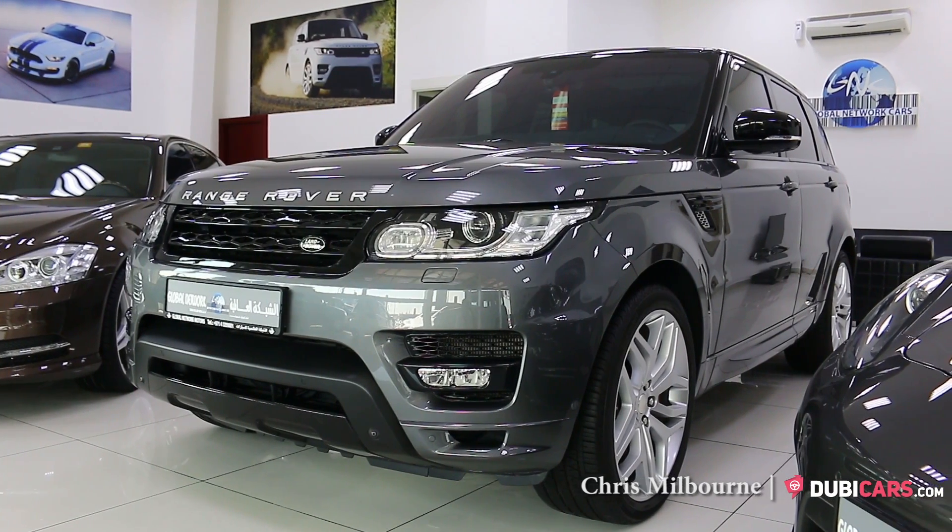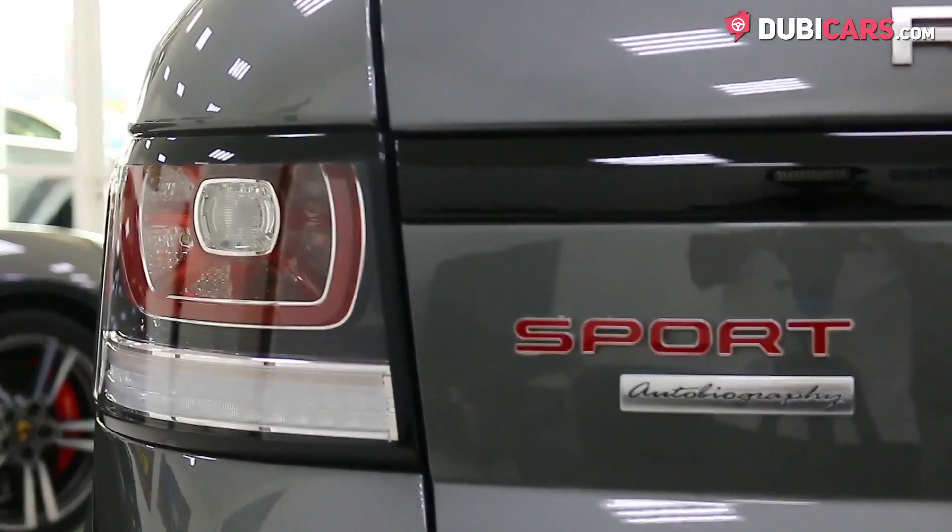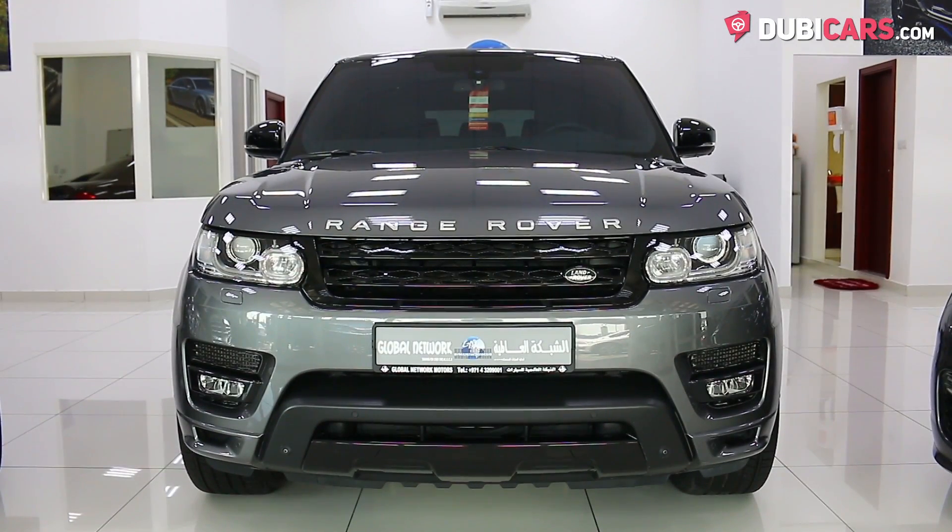Hello there, this is Chris at DoobieCars.com, and this is a 2014 Range Rover Sport Autobiography for sale at Global Network Cars.